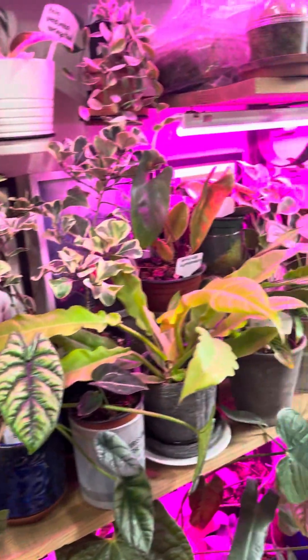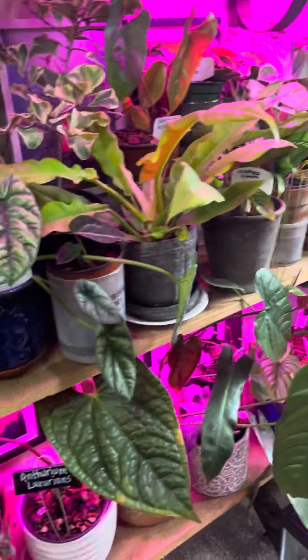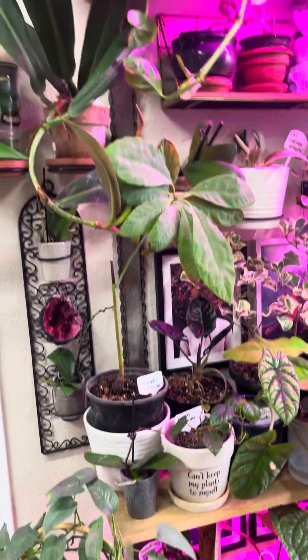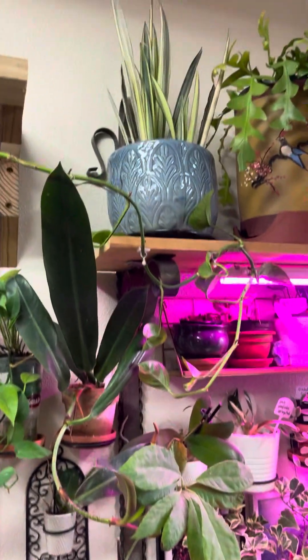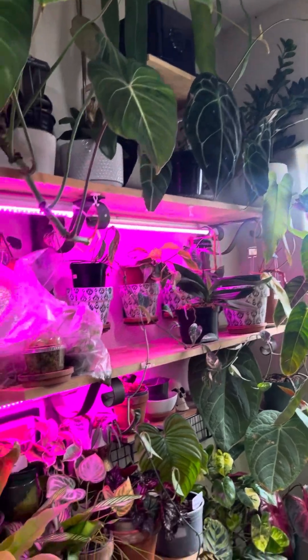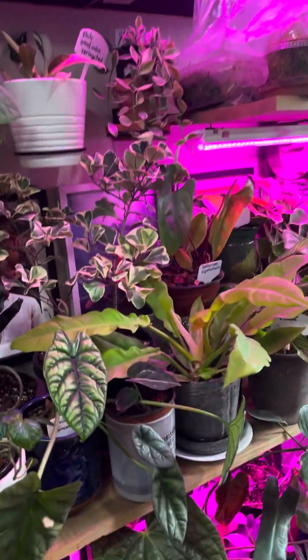I completely took every single plant off of the shelf. I had just been placing plants just kind of everywhere because I just didn't have a whole lot of time, but we reorganized everything. I'm not done yet, but I just tried to put things where it looked a little more aesthetically pleasing.